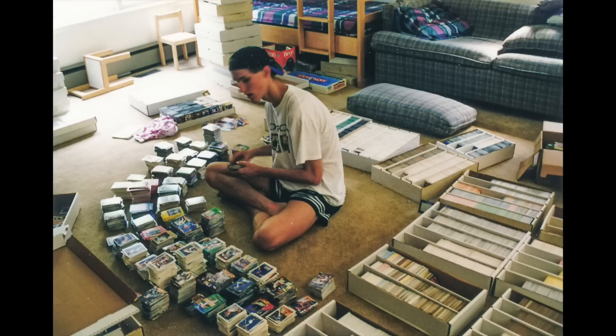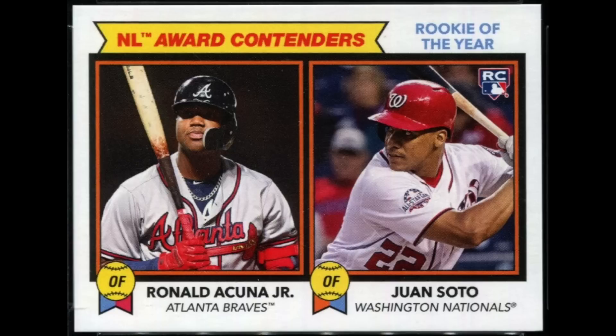Chris Sewell here, Baseball Card Collector, Investor, Dealer in that order. Welcome everyone. This was a particularly fun video for me to make, as I've always been intrigued by cards that feature the rookie card of at least two notable players.